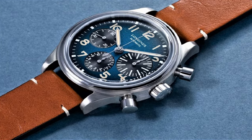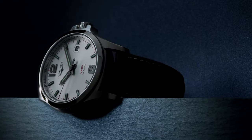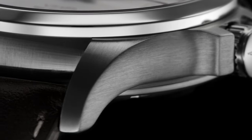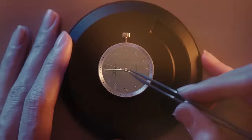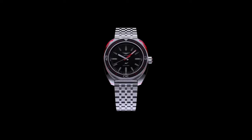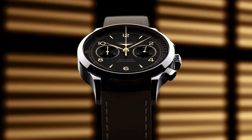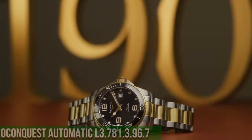Hello guys, and welcome back to my channel. If you are looking for the best new Longines watches based on specifications, you are in the right place. All the watches' product buying links were given in the video description. Please like, comment, and subscribe to my channel for more videos, and press the bell icon button for my new upcoming videos notifications.